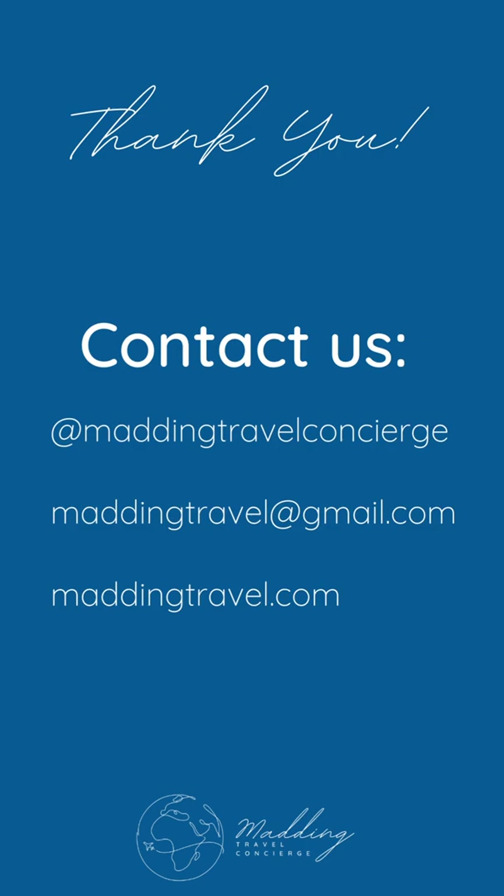That pretty much wraps up my review of the Walt Disney World Swan Resort. If you're looking for a good deal with a great location and good transportation options, I highly recommend staying here. Shoot me questions on social media at Madding Travel Concierge or email me at maddingtravels@gmail.com. If you're looking to book a Disney World vacation, please reach out at maddingtravel.com. Please follow to keep an eye out for more content coming soon, including reviews of the Disney World theme parks, the food we ate, Yachtsman's Steakhouse, and Boma. Happy travels!